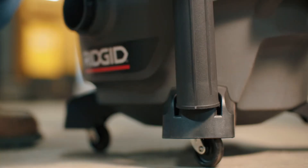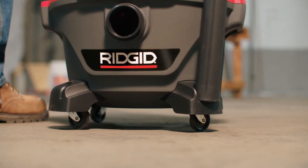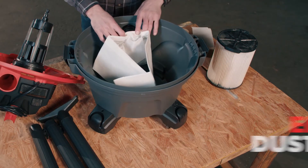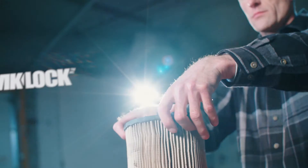Accessory storage keeps your extension wands and utility nozzle on hand, while the four swiveling casters create 360-degree maneuverability. High-efficiency dust bags keep your mess contained. And as always, RIDGID's patented quick lock filters quickly snap on and off.